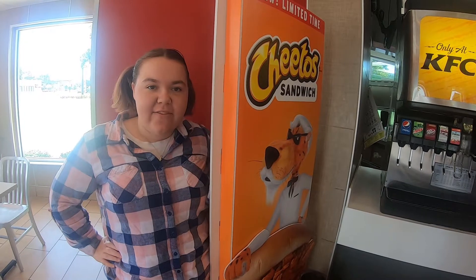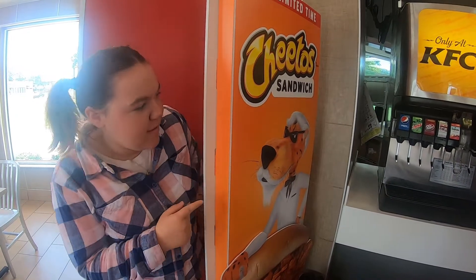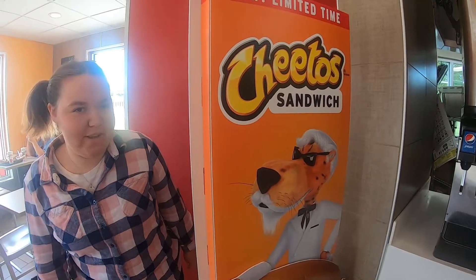Hi everybody! Today we are at KFC to try out the Chig's Cheetos Sandwich. Looks really good.